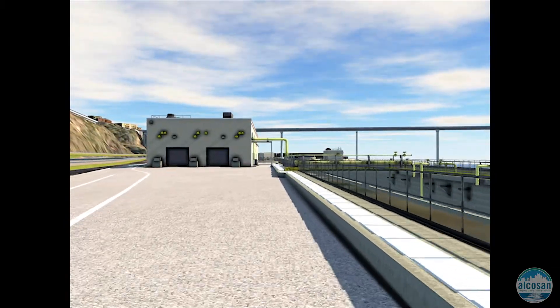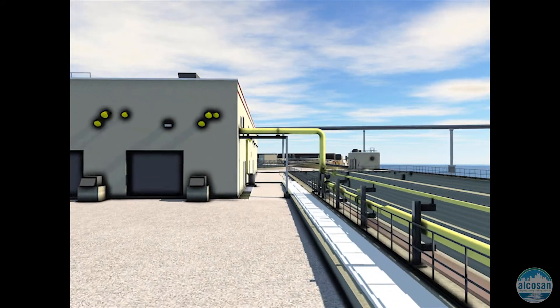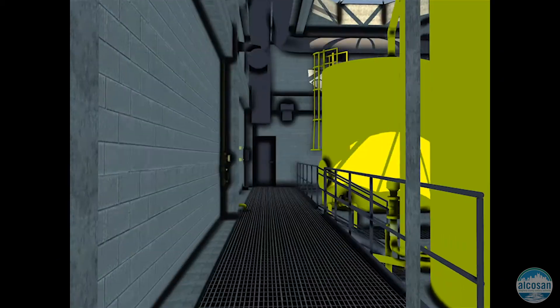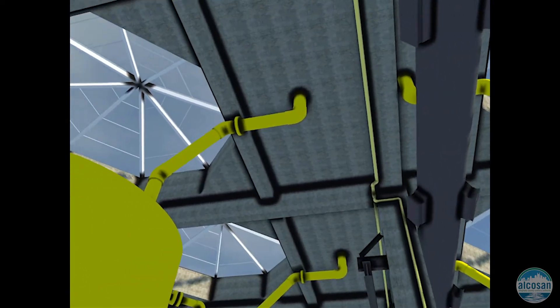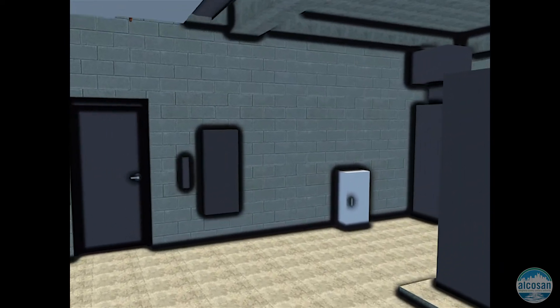As we walk south, we will enter our chemical storage building. In this building, we will have six tanks to store sodium hypochlorite, which is the chemical added to disinfect our plant flows. We will also have two tanks to store sodium bisulfite, which is added to our plant effluent to ensure that we do not exceed our chlorine limit prior to discharging to the Ohio River.